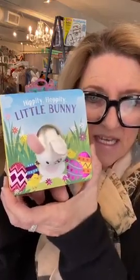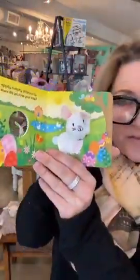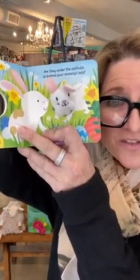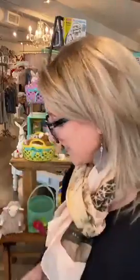Sold — chick book and stuffed toy! Now look at this — it's called 'Hippity Hoppity Little Bunny' and it's a finger puppet book. As you tell the story, the little bunny in the center is actually moving. You aren't going to believe how much it is — this book is 6.99! The illustrations, the story, and a puppet — are you kidding me? So cute as an Easter basket addition.